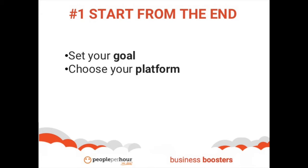Second, choose your platform. Choosing your publishing platform before you create your content will help you decide the type of content you need to create. Third, choose your medium. Once you've selected your platform, you will be able to make an informed decision on the medium you will develop your content with.